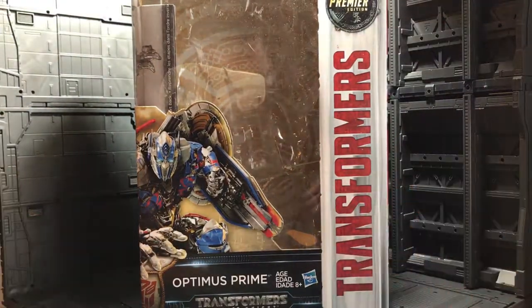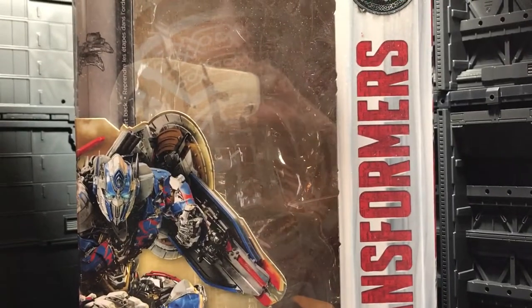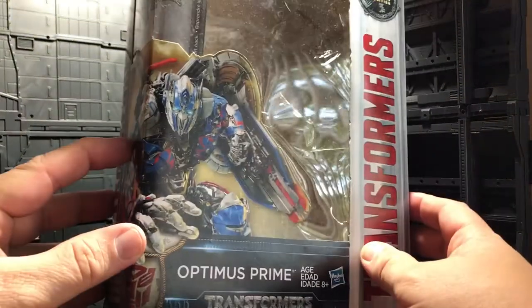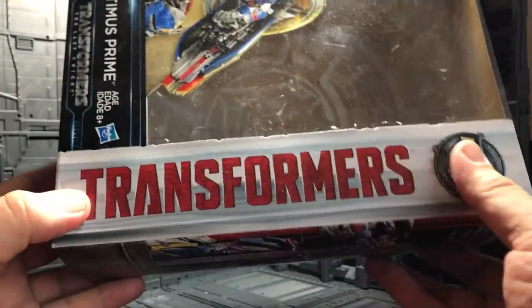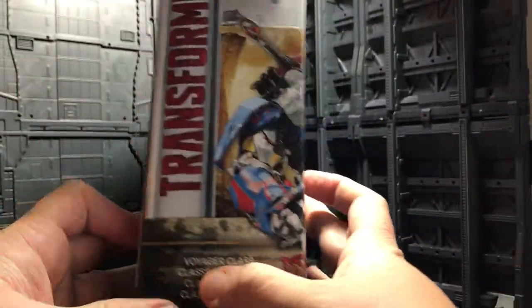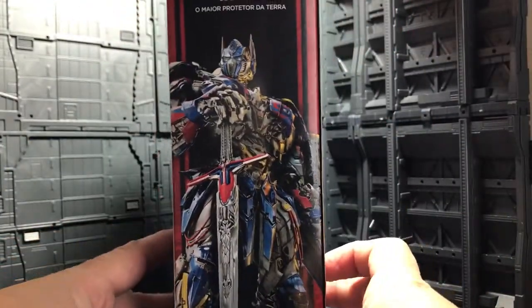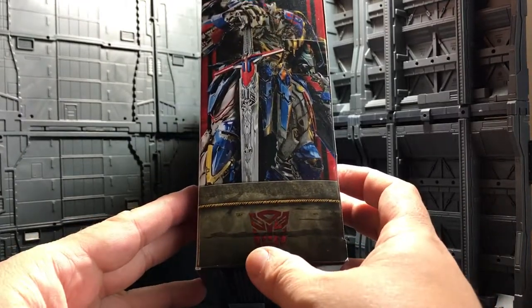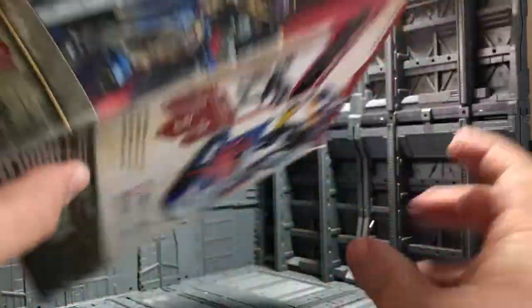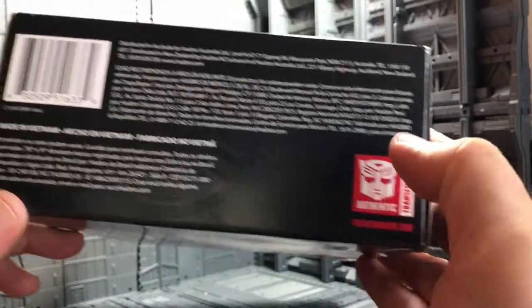On the top of the box we have the Premiere Edition label. The artwork is really cool — you can see Optimus Prime right there. On the sides they say Optimus Prime, Hasbro, and Transformers. The other side has a really nice artwork of Optimus Prime with his awesome sword, and an Autobot symbol. On the bottom of the package there's a Generation symbol with the Autobot logo.